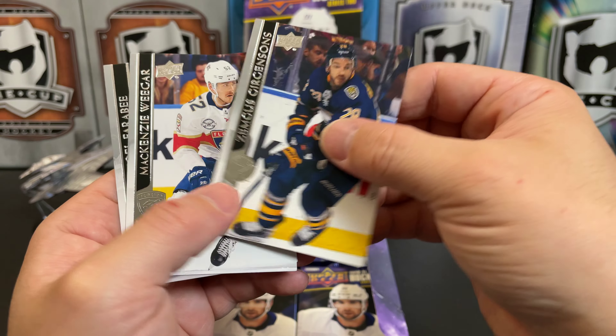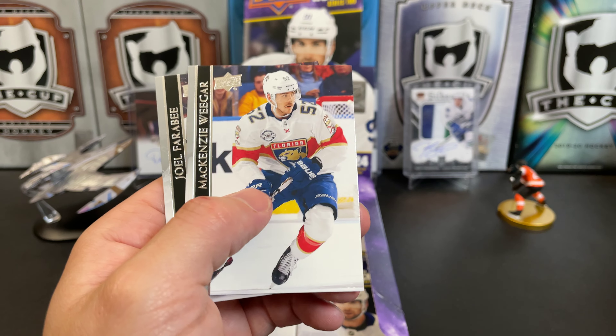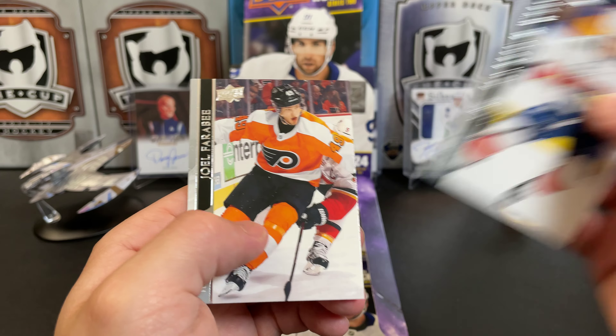Zemgus Girgensons — the Z-Man. MacKenzie Weegar, Joel Farabee.